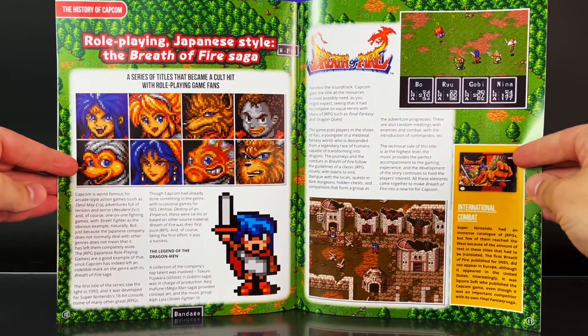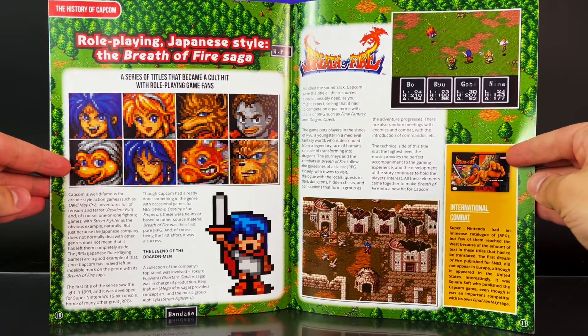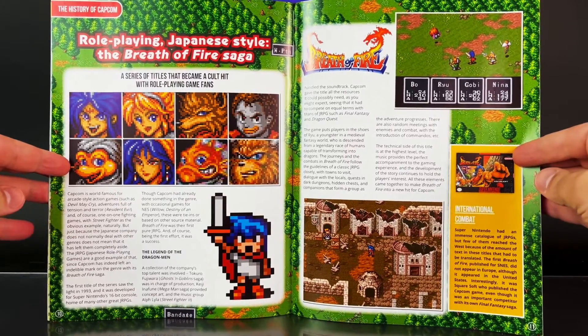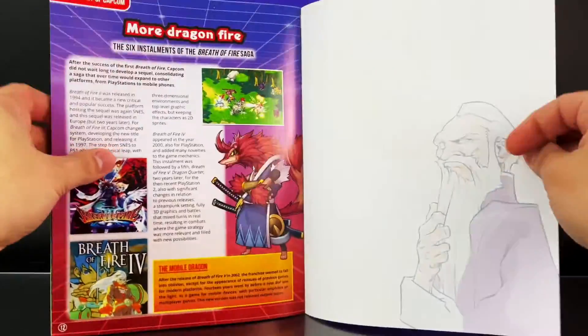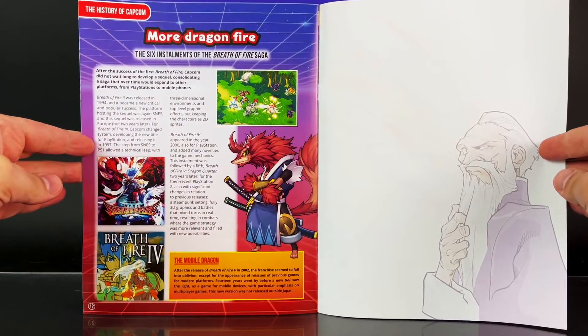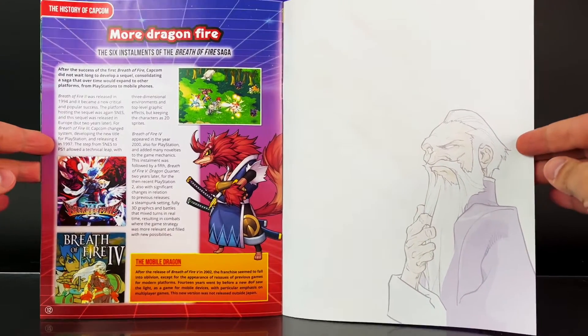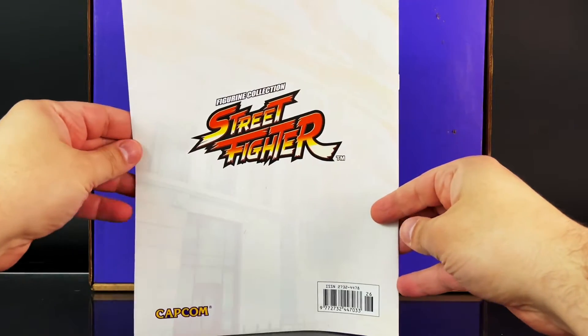Next we have a look at a different article covering role-playing Japanese style — the Breath of Fire Saga — with a bit of continuation and some really nice images. Here's a look at the character on the right, and of course the back has the Street Fighter logo.